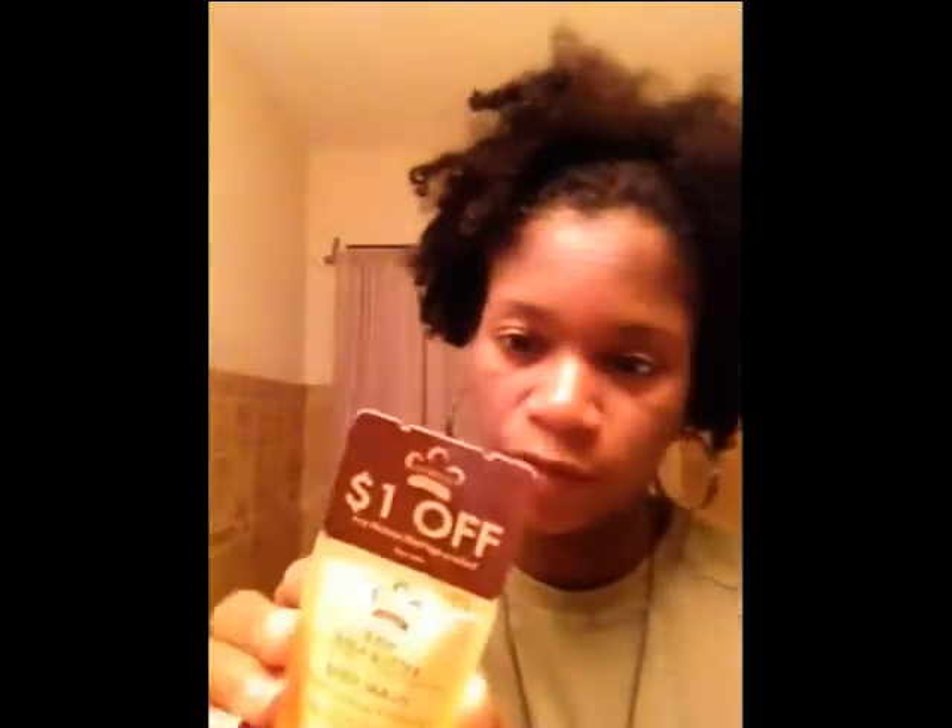I got another one with a dollar off coupon on top — so three of those. I have dry skin so I can use these. I got another raw shea butter with soy milk, vitamin E, and frankincense. And then this one's actually a body wash — healing, hydrating, protecting — and that came with a dollar off coupon on top.